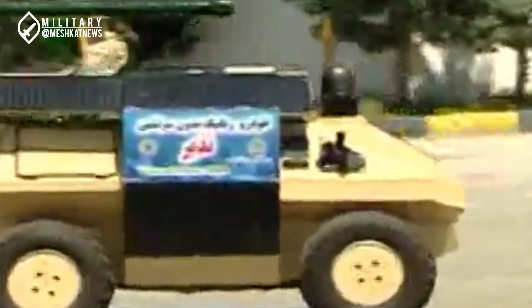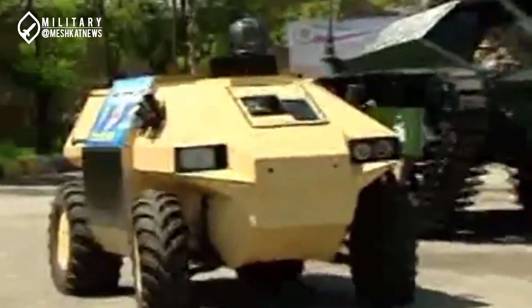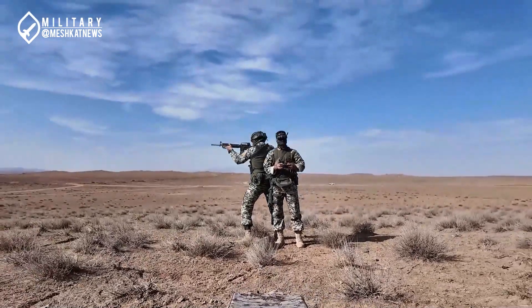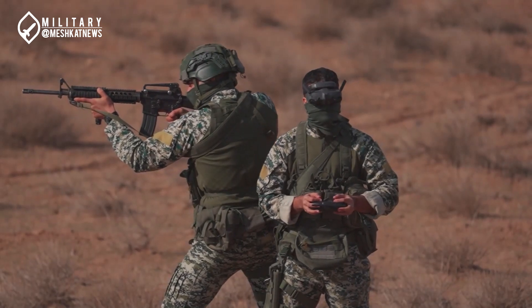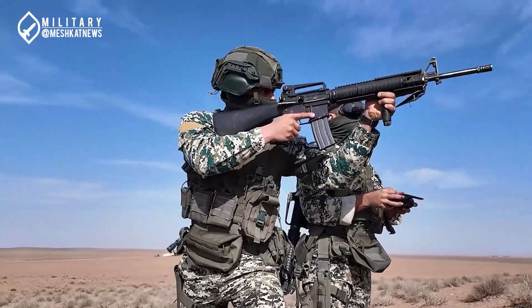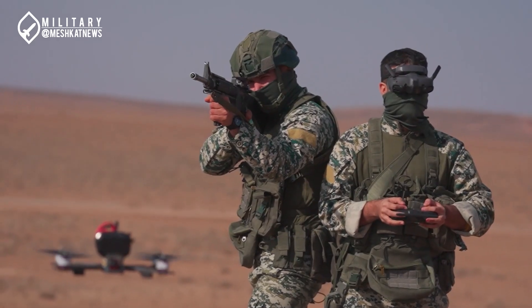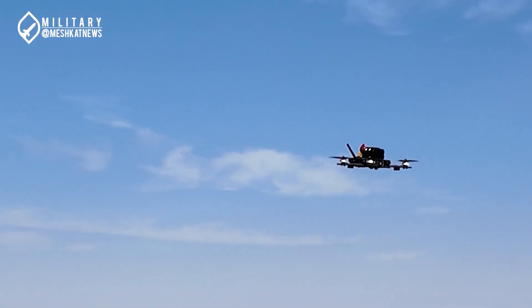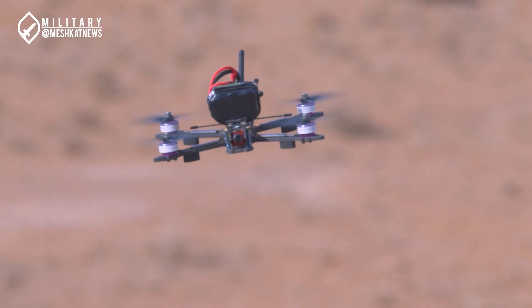The network-centric robots from the HIDAR-1 project are also among the robots manufactured by the Army's ground force. They were unveiled in 2019. These six-wheeled robots, which are small in size, are used for suicide and combat roles, and can carry light assault weapons such as AK-47 rifles and explosive materials.